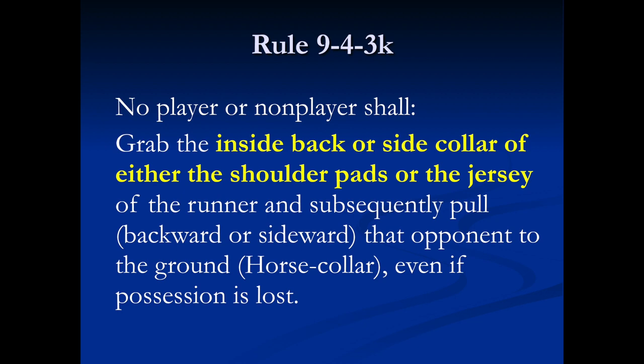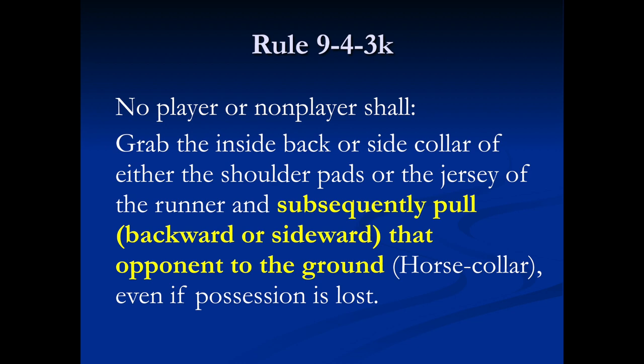It is not a foul to grab the front collar, nor is it a foul to grab the jersey in the nameplate area or at the numbers. The rule also requires the pull to be backward or sideward resulting in the runner going to the ground. Grabbing the collar to slow the runner down without grounding him is not a foul.